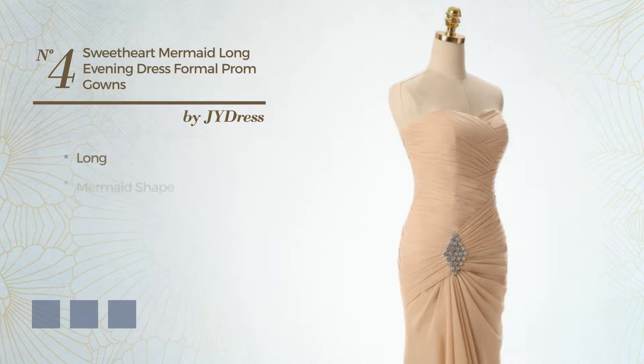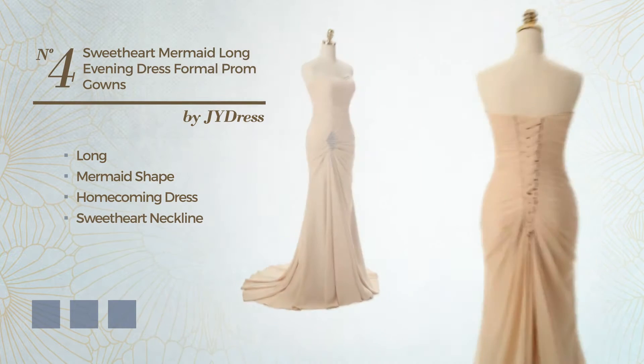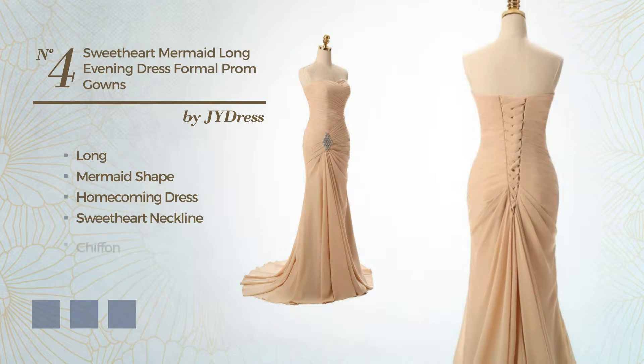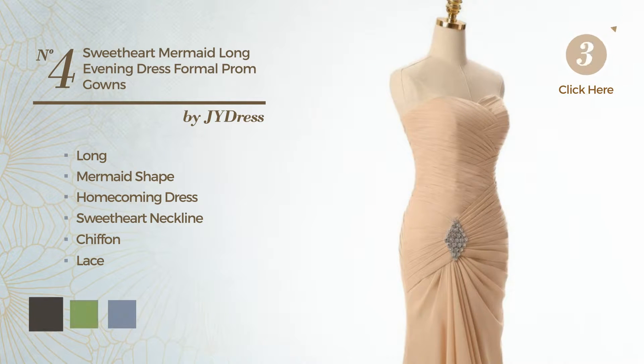Number 4. Sexy Long Mermaid Formal Dress, featuring a sweetheart neckline, crafted from quickly drying chiffon, adorned with lace. Available in 4 color variations, like black ink, greenery, and purple ash.